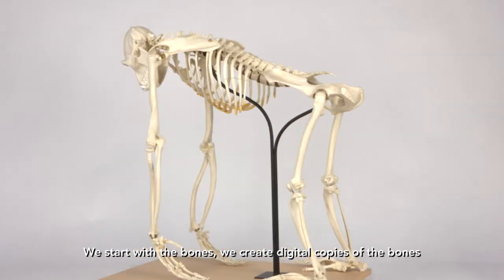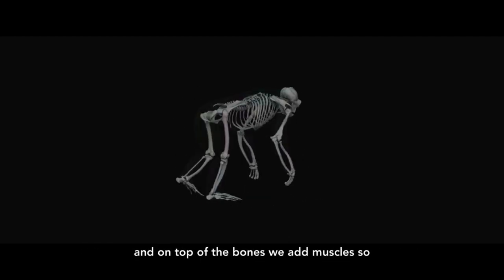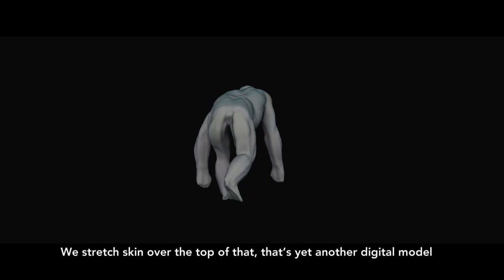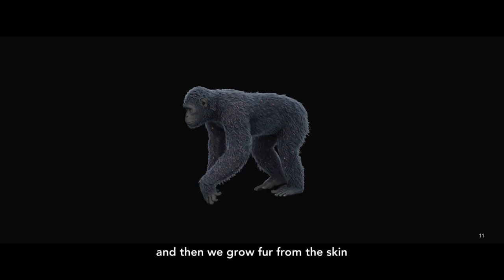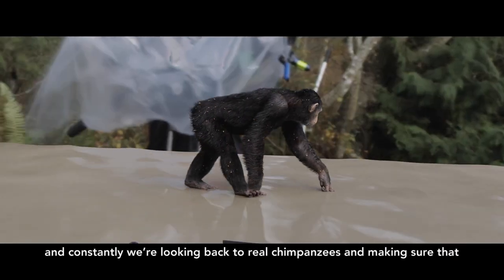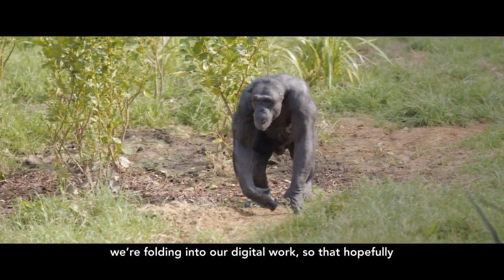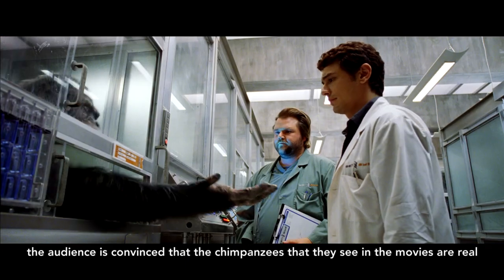We start with the bones and we create digital copies of the bones. On top of the bones we add muscles, and the muscles will stretch from bone to bone — again, a digital model. We stretch skin over the top of that, yet another digital model, and then we grow fur from the skin. We style that fur so that it looks like a chimpanzee, and constantly we're looking back to the real chimpanzees and making sure that all of the detail that we see from the real world is being folded into our digital work.